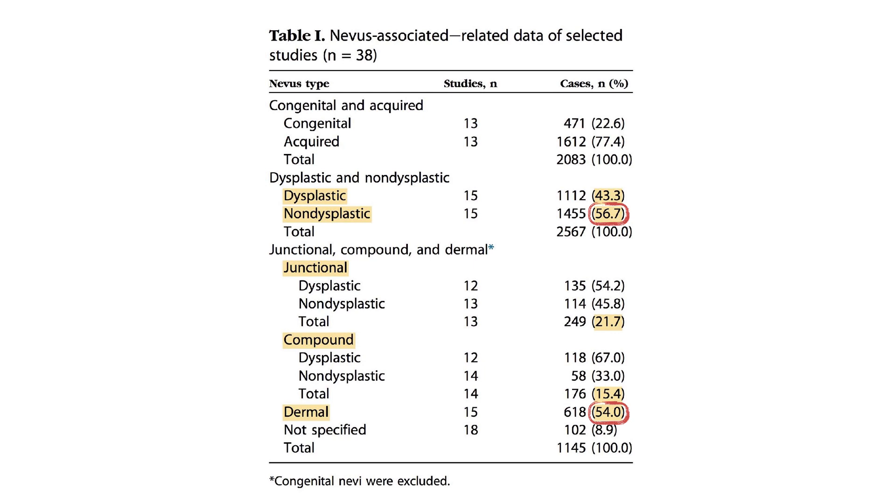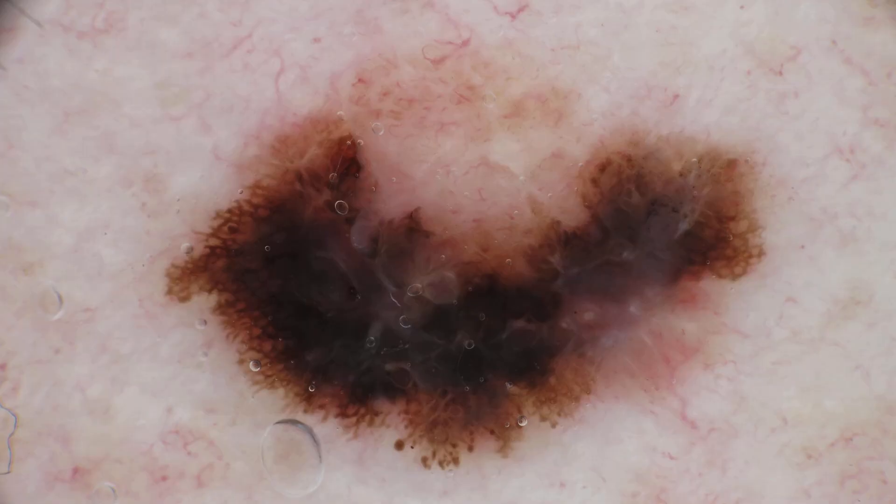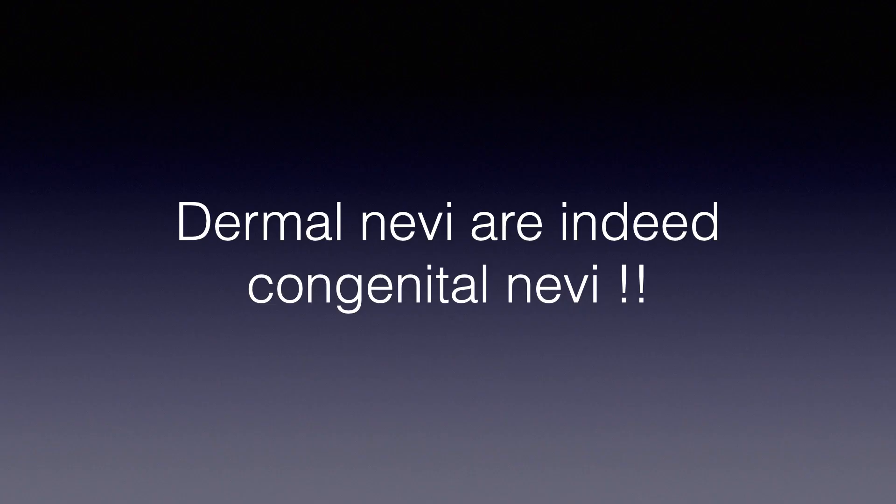54% of cases. This is the prototype of the nevus-associated melanoma arising on a pre-existing dermal nevus. You see the melanoma which is black, which is irregular, which is showing streaks at the periphery. And on top we have a small dermal nevus which was pre-existing. The key point is that dermal nevi are indeed congenital nevi.